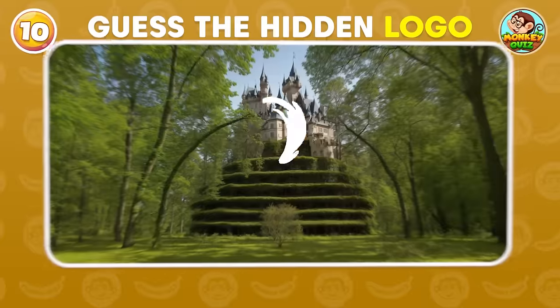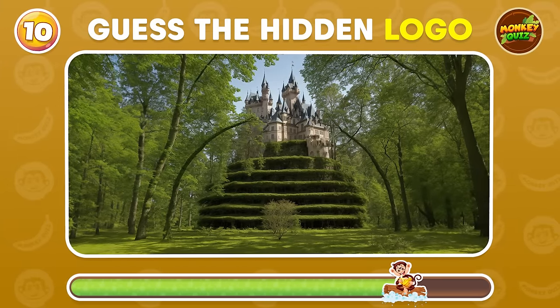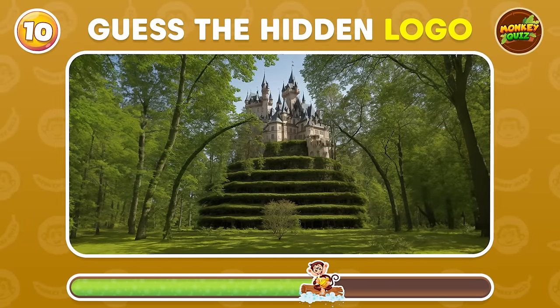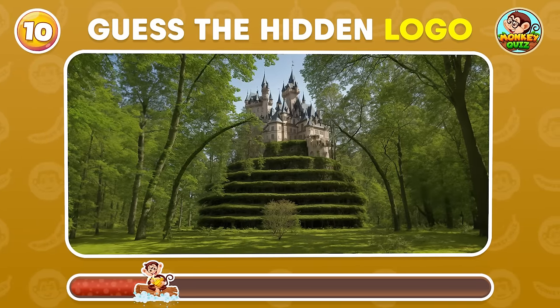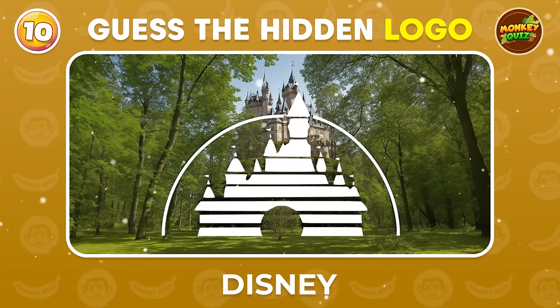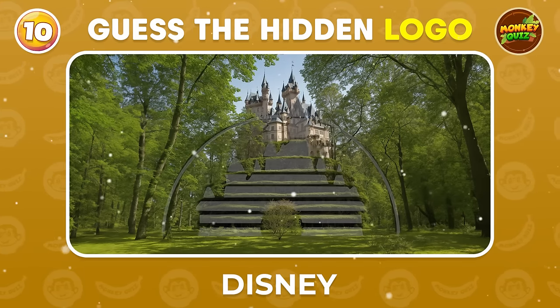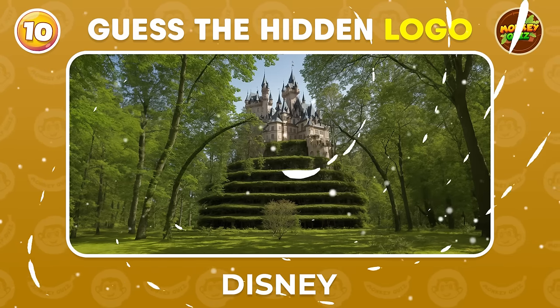Can you recognize the odd logo in this magnificent castle picture? Disney!